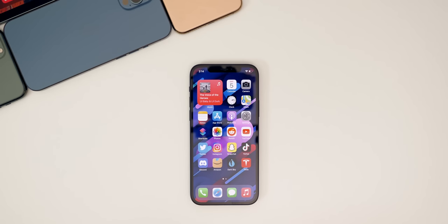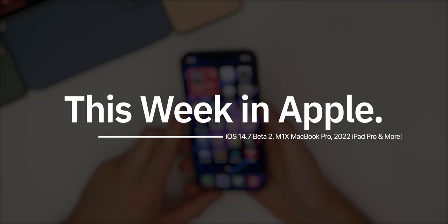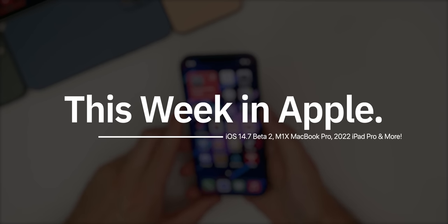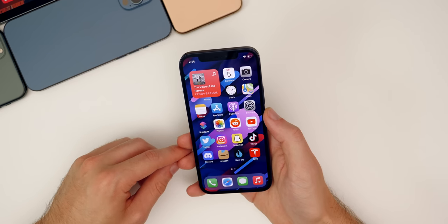What's up guys, my name is Brandon, and this past week has been a fun one. Not only did we get a new beta software release with iOS 14.7 Beta 2, but we also got tons of new leaks and rumors about upcoming Apple products and even about iOS 15. Let's recap this week in Apple, including the latest iOS release, iOS 14.6, and the latest beta, iOS 14.7 Beta 2.